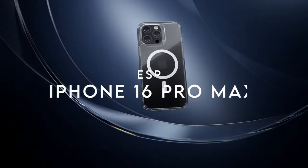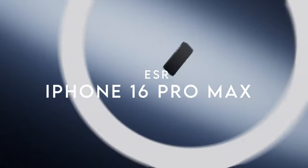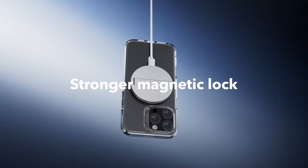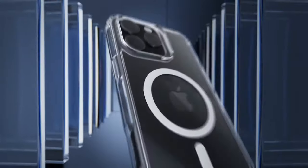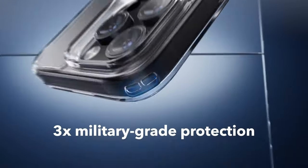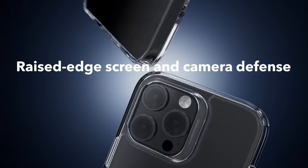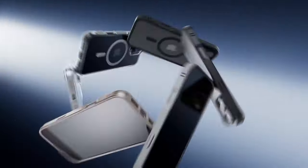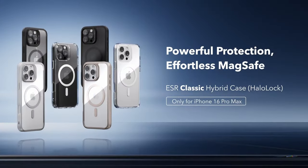On number 10, ESR. The ESR case for the iPhone 16 Pro Max boasts a strong 1,500-gram magnetic holding force, ensuring secure placement and easy, seamless wireless charging. Whether you're snapping on a MagSafe accessory or charging, this magnetic lock holds everything in place effortlessly.